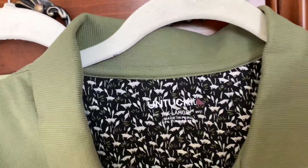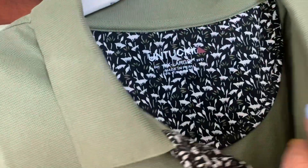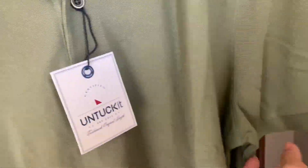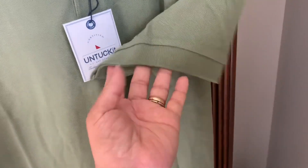Okay, this is the UNTUCKit brand. The style at the back is so cute, guys, at the bottom. You can get this at only, I think, 20% off.